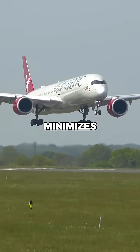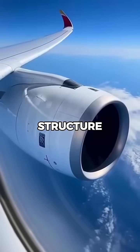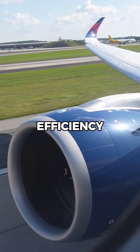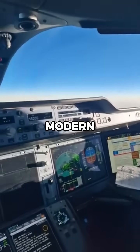The A350's thin wing design minimizes drag during high-altitude cruise. Advanced composite materials allowed for a strong yet lightweight wing structure. This slim profile reduces weight and improves aerodynamic efficiency. Smoother airflow means better performance and lower fuel burn. The design also contributes to the aircraft's sleek, modern look.